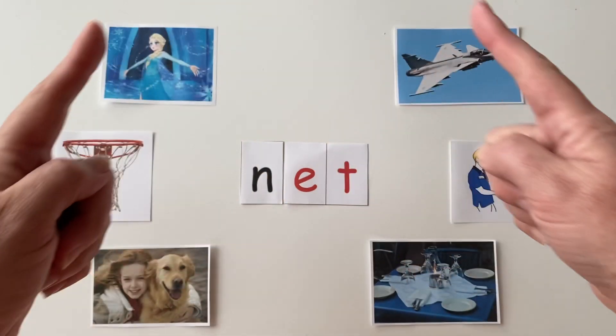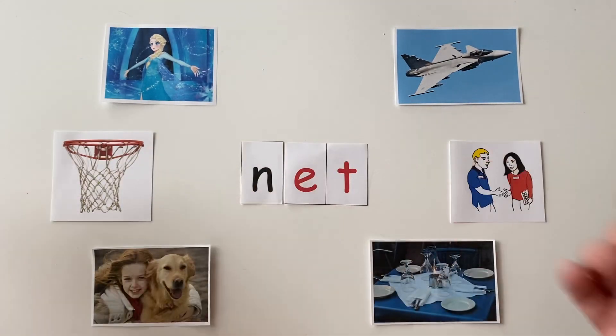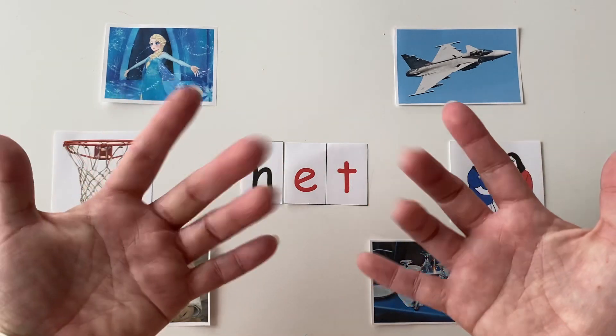If you got them all right, congratulations, friends — you are so smart! I will see you again next time for our next word family lesson. Bye-bye.